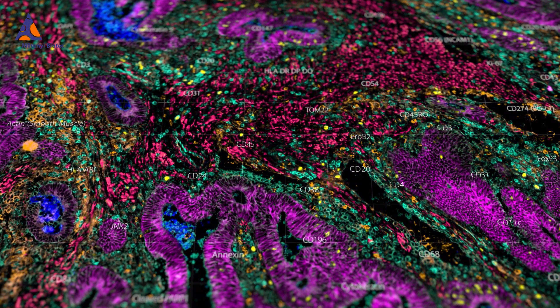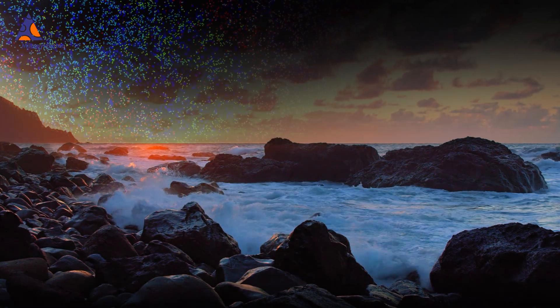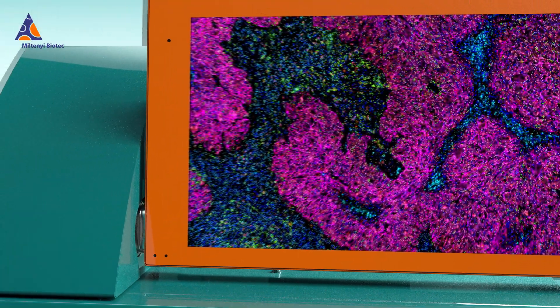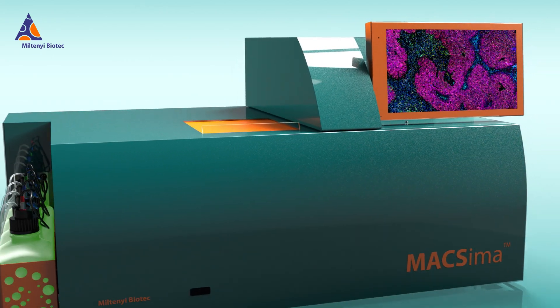Go beyond the shore, and bring ground-breaking immuno-oncology discoveries to the surface with Milton E. Biotech's Maxima Spatial Biology platform. Dive into the depths of your research.